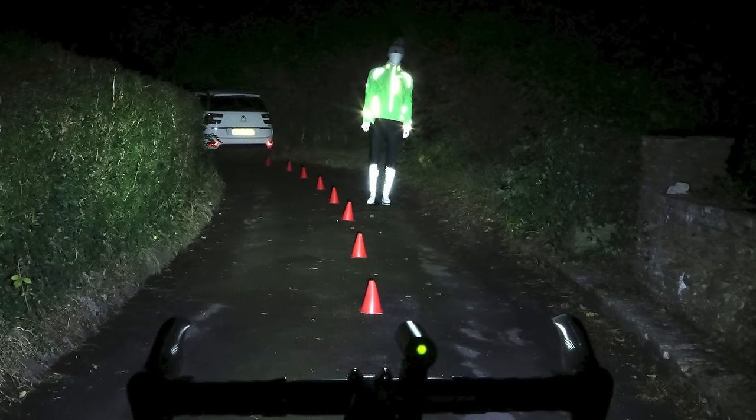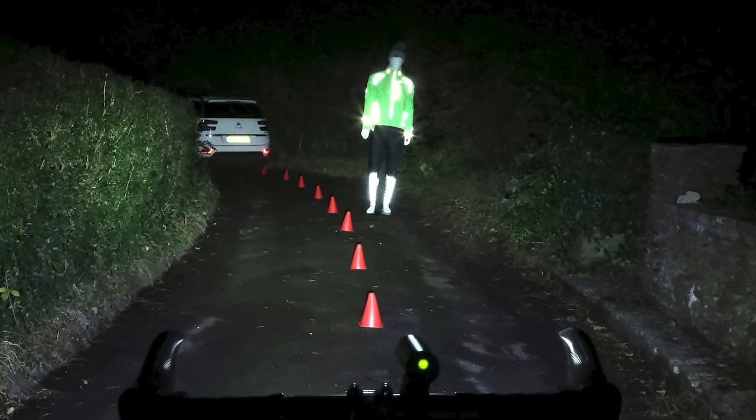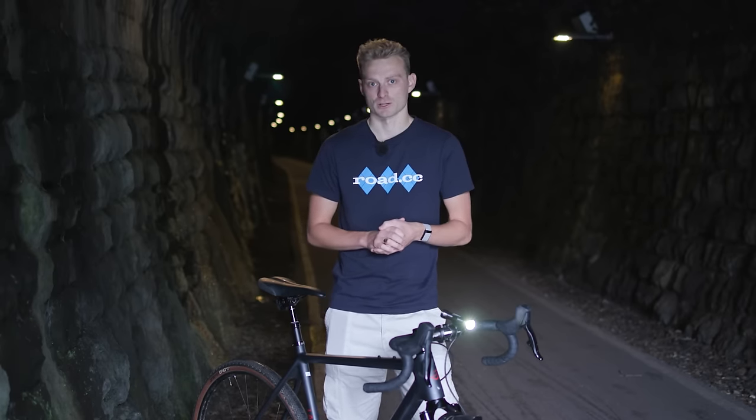You get six modes with the high beam offering 450 lumens and lasting for around a hundred minutes. While it's certainly not the brightest light that you can buy for being seen, this light is well worth it for a reasonable price. It's also just about bright enough on its high setting to see where you're going on the odd unlit shortcut.